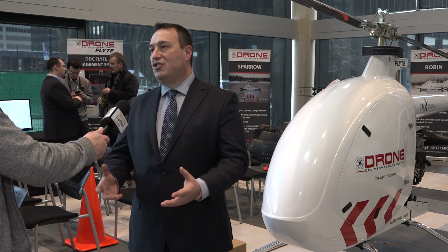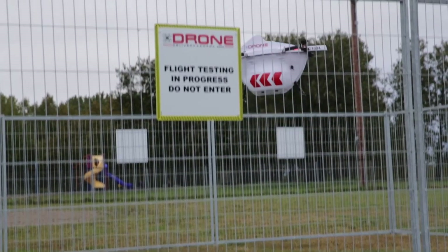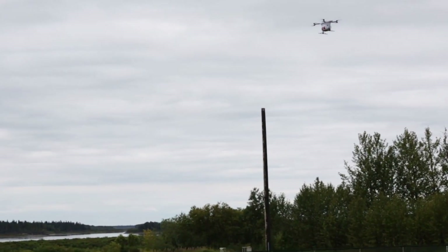We operate as a managed service — there's nobody flying the drone manually. If there's a problem, a human can intervene and get involved. But ultimately it's flying on a predetermined flight path.